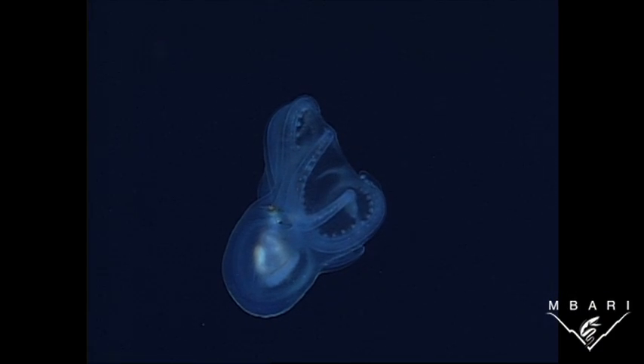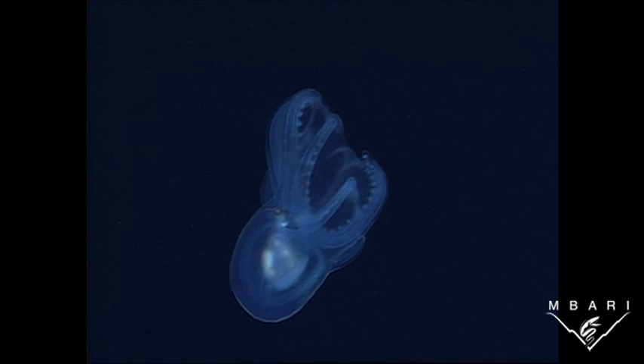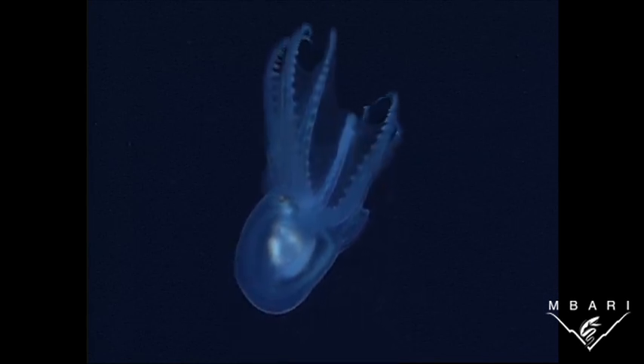With no sea floor nearby to match its skin color, this transparent octopus has evolved with no color at all, allowing it to disappear into the watery background.